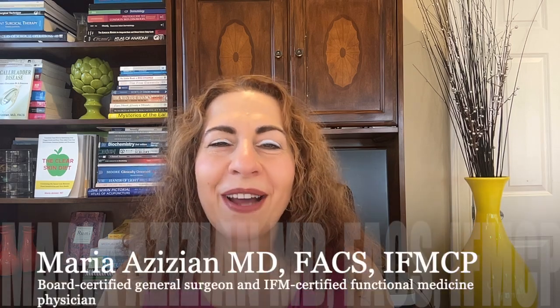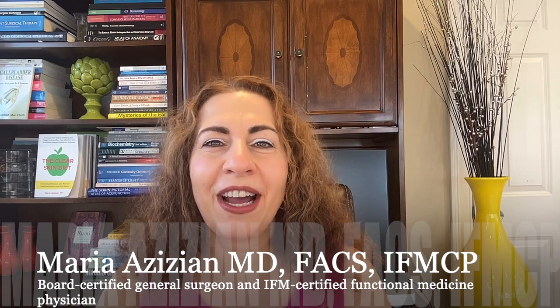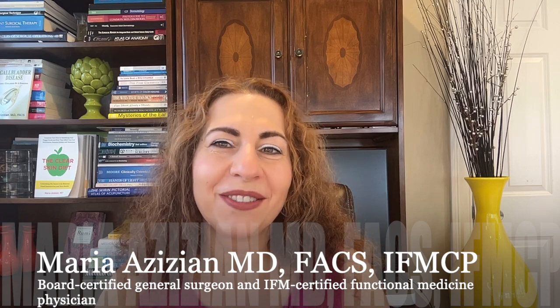Let's break down the three most common types of facial skin cancers you should know about and how to spot them early. Welcome back. I'm Dr. Maria Zizian, a board-certified general surgeon and IFM certified functional medicine physician. On this channel I share health tips on skin health, food and supplements, functional medicine, surgery, and the latest medical research to help you feel your best.